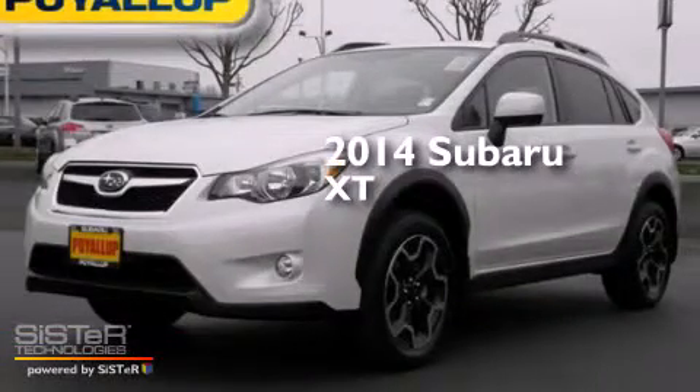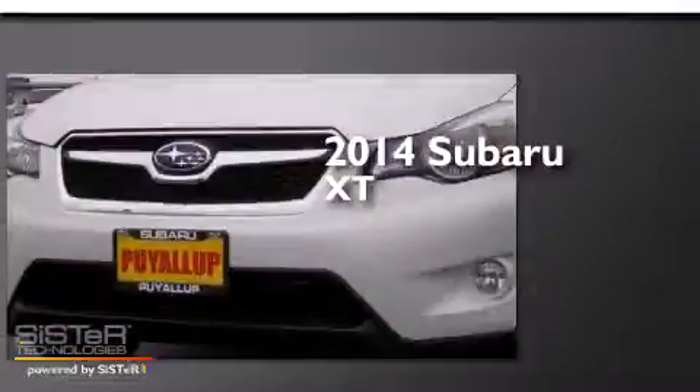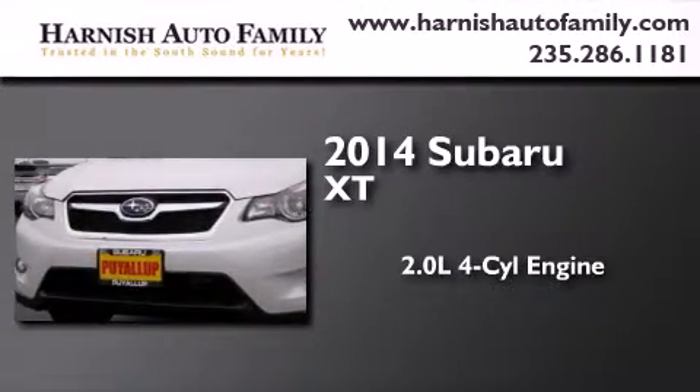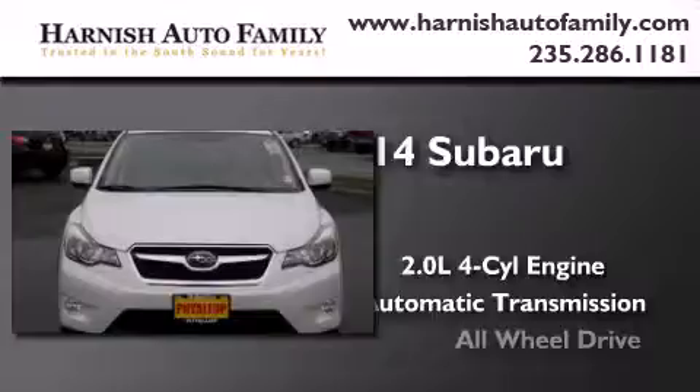This is a brand new 2014 Subaru XT. It features a 2.0-liter four-cylinder engine, an automatic transmission, and all-wheel drive.